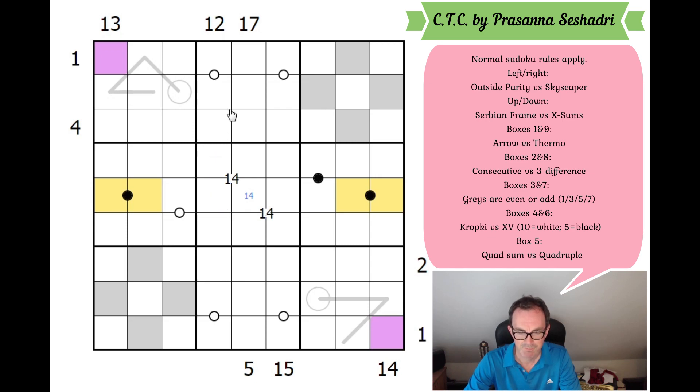If this box were XV, we'd have 2,3 here, and the other domino would have to be 1,4 — creating a 1,2,3,4 quadruple in the row. But this would make the other box Kropki, and a Kropki clue requiring ratio 2:1 can't be satisfied: 1&2 isn't possible, 2&4 isn't possible, 3&6 isn't possible, 4&8 isn't possible. So this cannot be XV. That means this IS XV, and this is a 2,3 pair.